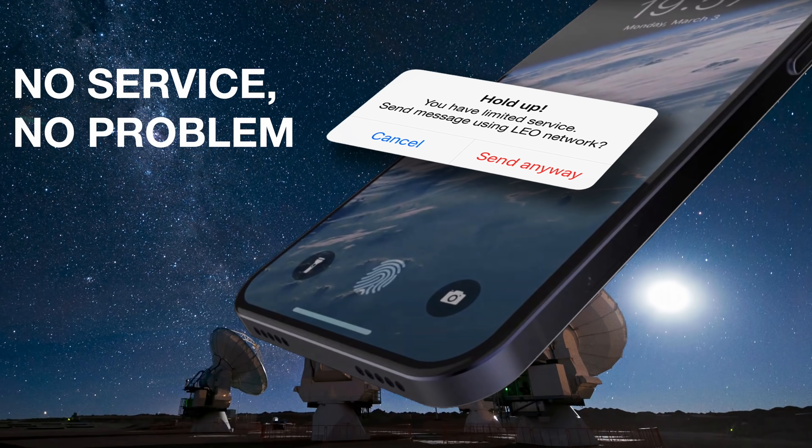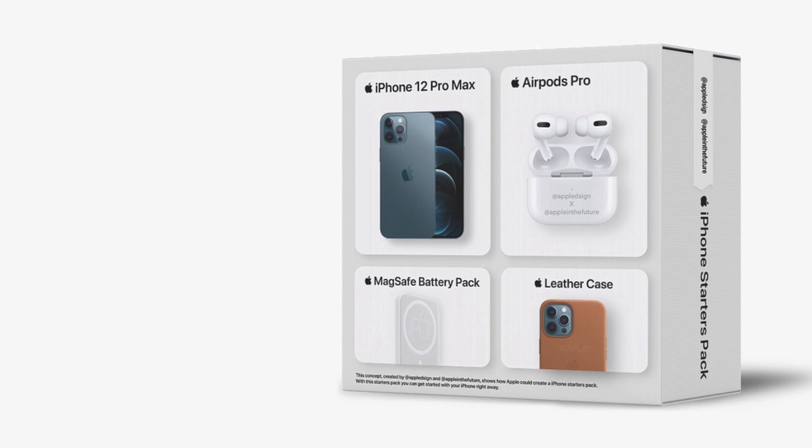A concept done by Instagram page Apple in the Future imagines what it would be like if Apple were to bundle their services together. Ideally, these would be kits which come at a discounted price by buying multiple Apple products. Personally, I think it's genius, and I'm excited to see if they announce this with the iPhone 13 lineup — it makes sense considering they recently bundled all of their services together, so the natural thing to do would be the same with their products.